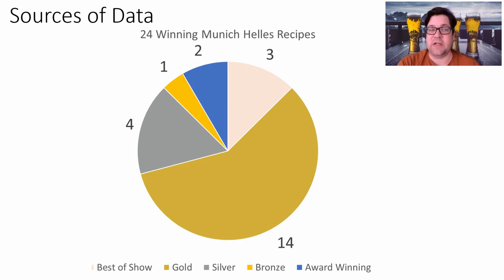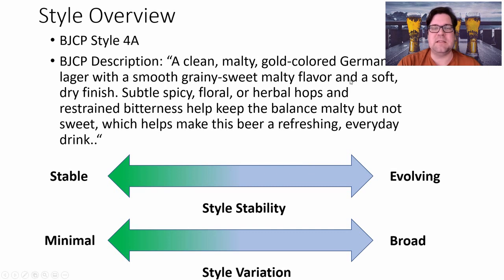I have 24 winning Munich Helles recipes: three best of show, 14 golds, four silver, one bronze, and two older entries where all I had was an award-winning designation. The BJCP style calls for a clean, malty, gold-colored German lager with a smooth, grainy, sweet malty flavor and a soft dry finish. Subtle spicy, floral, and herbal hops with restrained bitterness keep the balance malty but not sweet, making this beer a refreshing everyday drink.